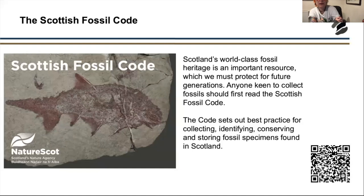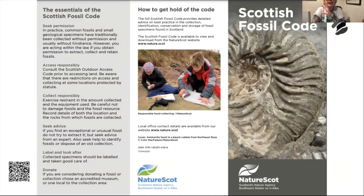First, I'm going to do a brief summary of the Scottish Fossil Code. We want you to go out and collect fossils and enjoy yourself, but it's really important to look at this. Because we have such a great fossil heritage, it's important to scientists and we must protect it for future generations. If you're keen to collect fossils, read this code first — you can find it on the NatureScot website, and there's also a QR code. It sets out best practice for collecting, identifying, conserving, and storing fossil specimens.